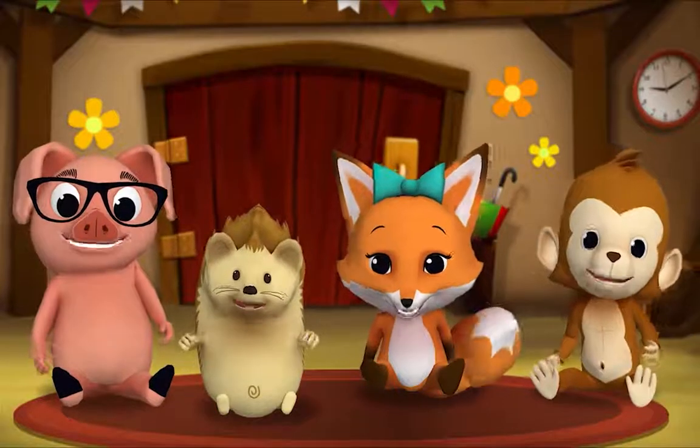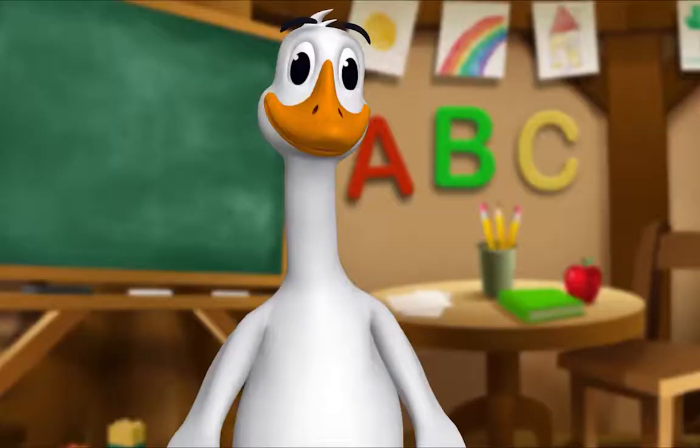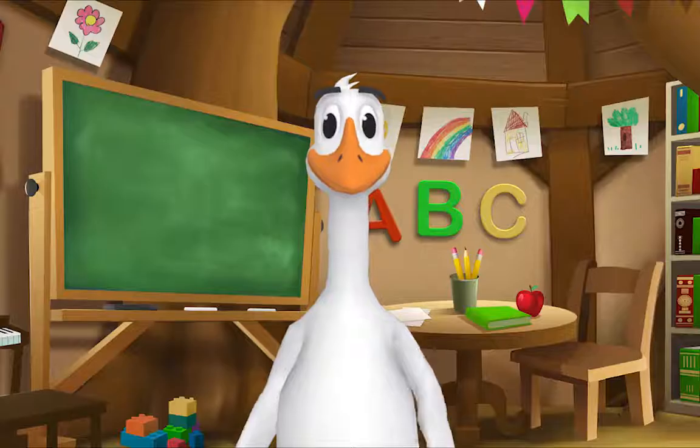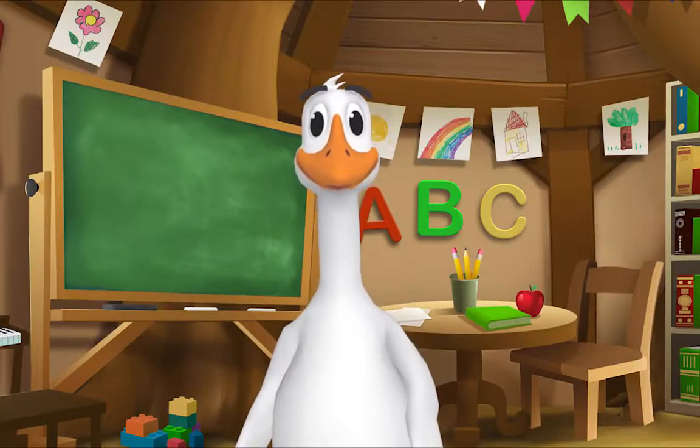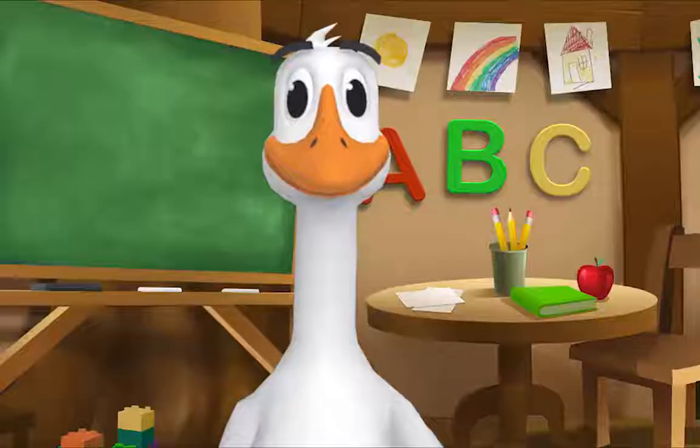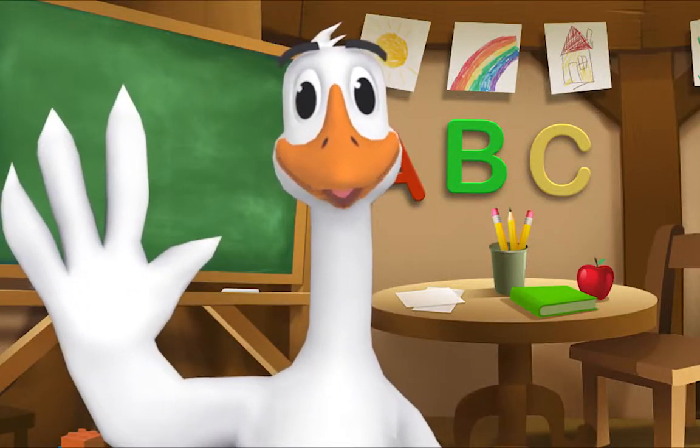The End. Thank you, Mr. Goose. Thank you for reading with me. Kids, it's time for a sing-along with Mr. Frog! Remember to say hello when you see him.